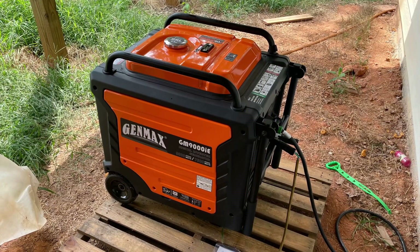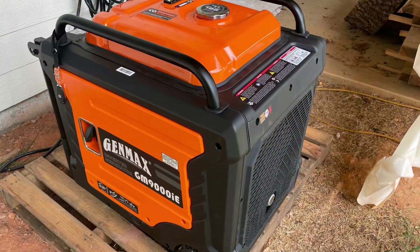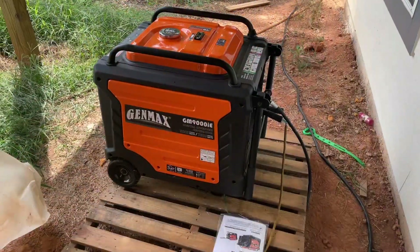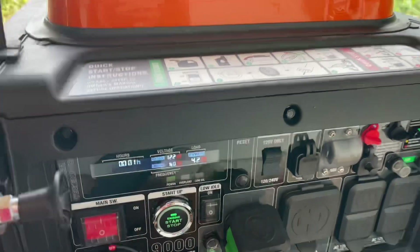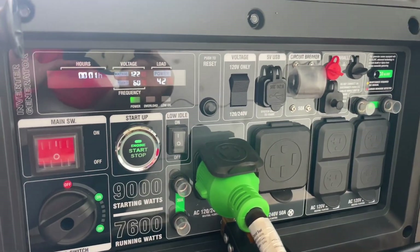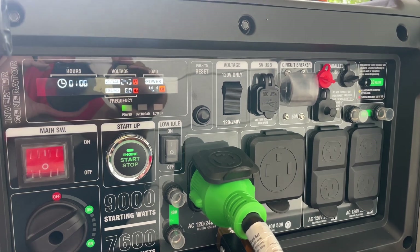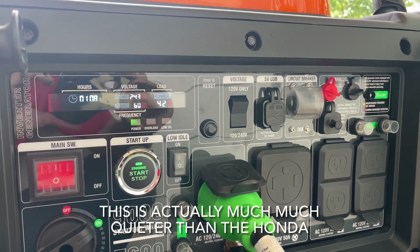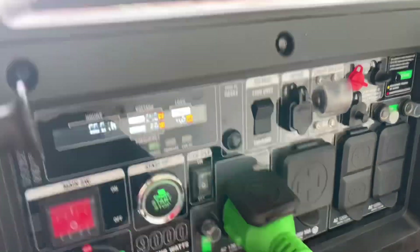I ended up purchasing a Genmax 9000 off of Amazon. It's very similar power output, about 7600 watts I believe, and runs on gas. This is actually much, much quieter than the Honda due to the closed frame and the insulation they put in there. This is running 4200 watts here for this example. When I was running the Honda, it was much less than that — about 1,000 watts I was using for those measurements.